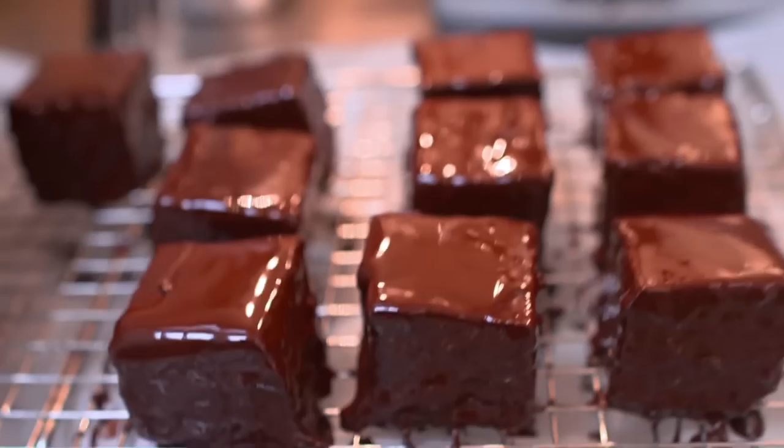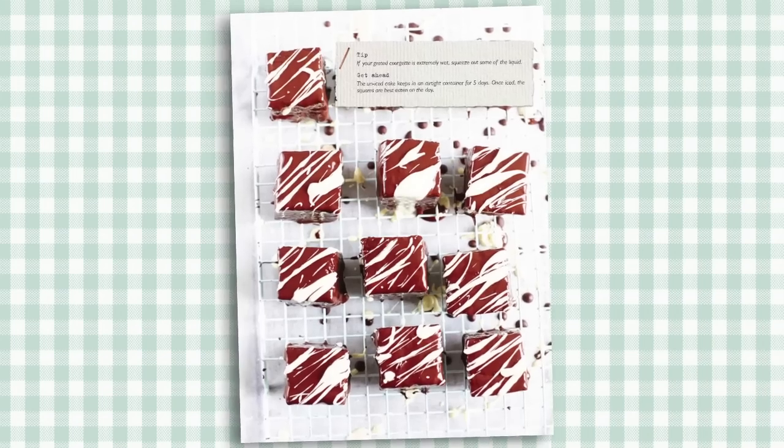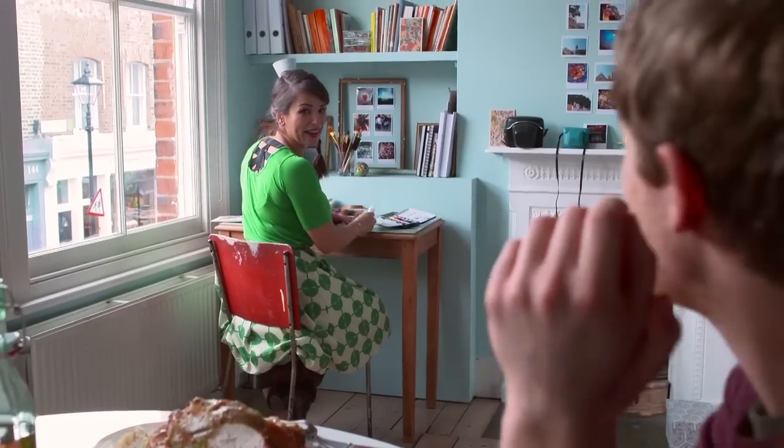Two of my favourites have to be the Chocolate Fancies and the Olive Oil Confit Fish with the Rainbow Chard Gratin.